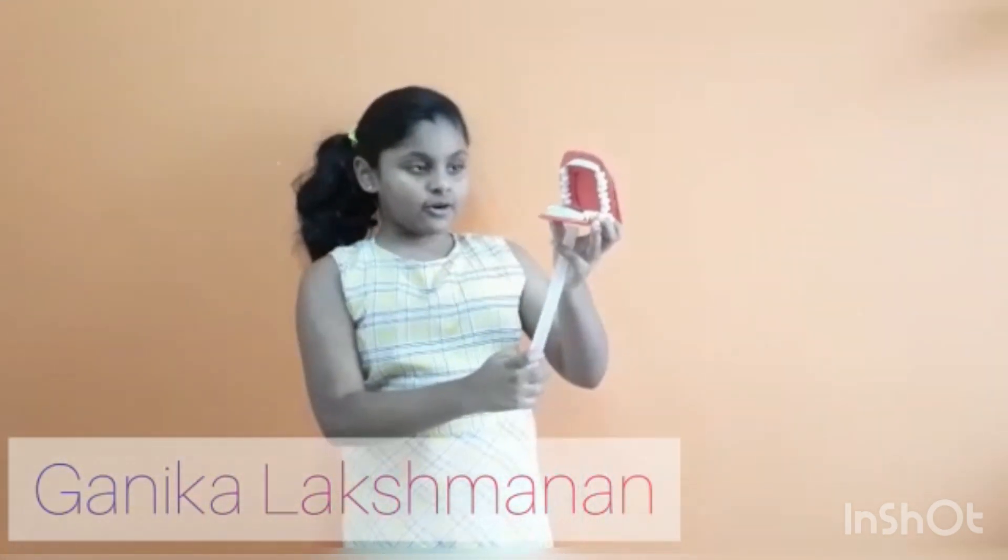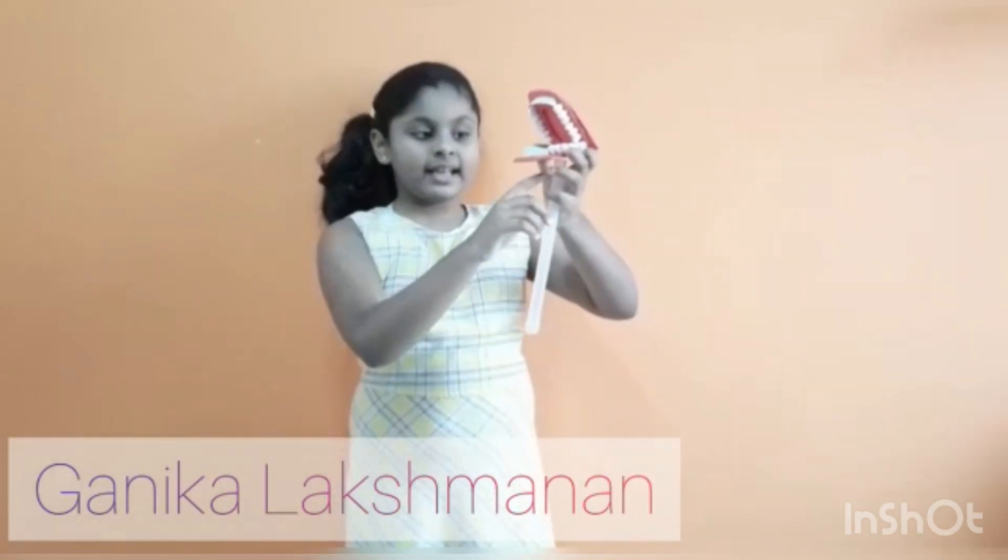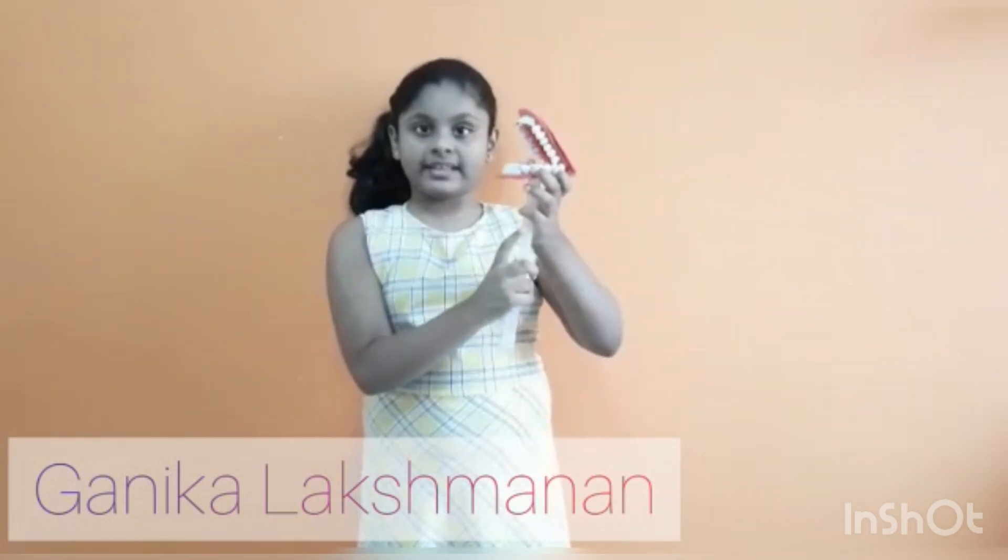Here comes the food pipe. It is a long hollow organ which transfers the food from the mouth to the stomach. It is also known as the esophagus. It is about eight inches long and runs behind the windpipe and the heart and in front of the spine.